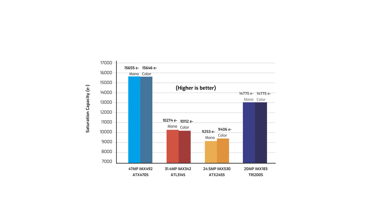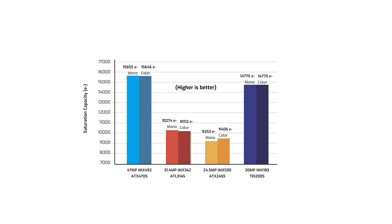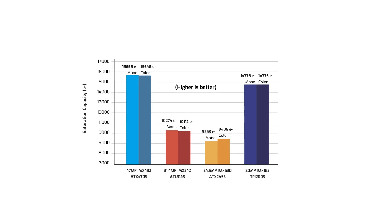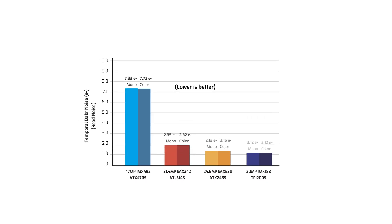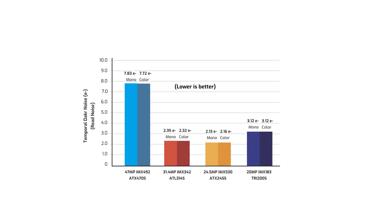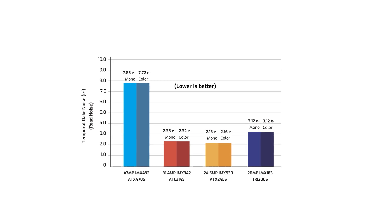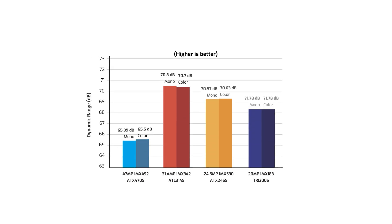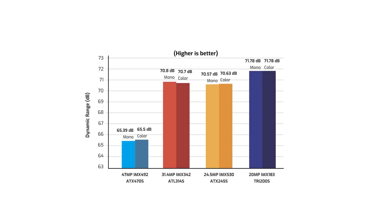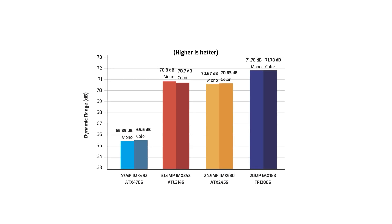Moving on to saturation capacity, the IMX 492 comes in at a little more than 15,500 electrons, about 5,000 more versus the global shutter sensors and a tad higher than the IMX 183. For temporal dark noise, however, its results are higher, around 7.8 electrons, where the others are typically hovering just above two or three electrons. The higher temporal dark noise does end up affecting its dynamic range performance, with the IMX 492 coming in at around 65 decibels, which is about five less than the other sensors.